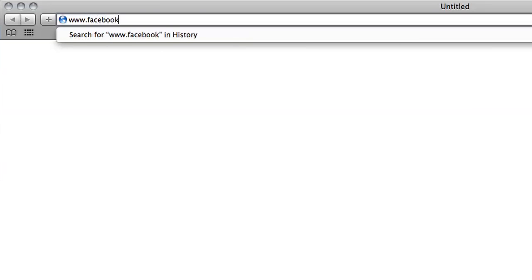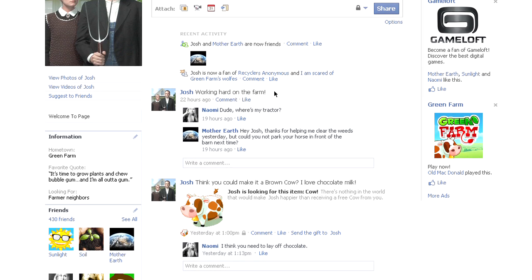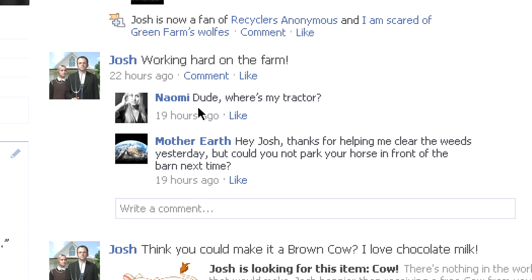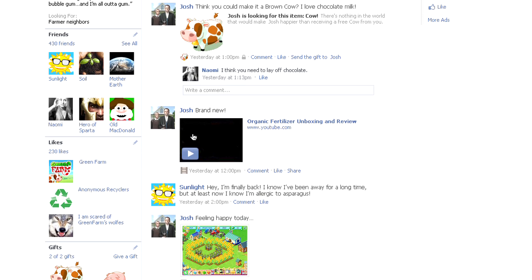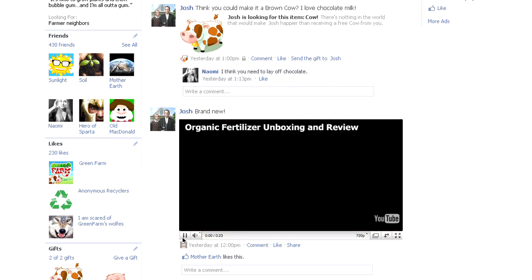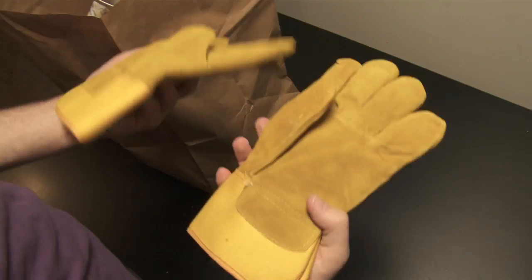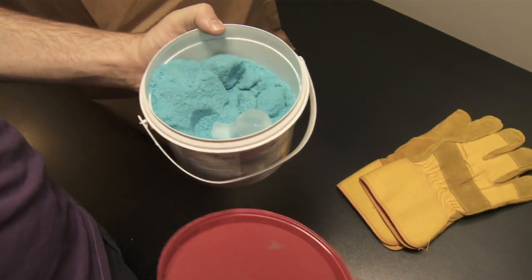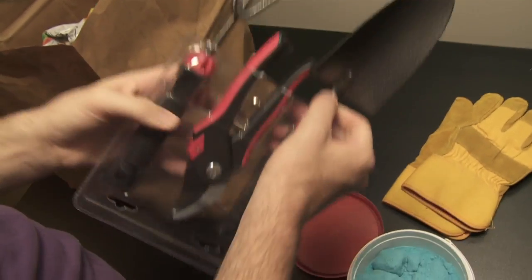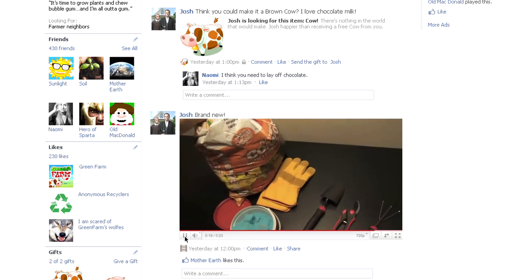Josh's Facebook page — working hard on the farm. Where's my tractor? Make it a brown cow, I love chocolate milk! Hey guys, this is Josh and today I'm unboxing something really awesome. First I got this awesome pair of sturdy work gloves for protecting my hands. Next, look — it's my fertilizer, so fresh! I got garden tools here ready to go, and compost — this is the stuff dreams are made of. I can't wait to start gardening!